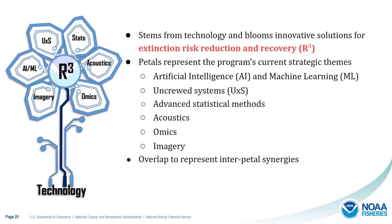The ASTR flower is our diagram for the program concept, which stems from technology and blooms into innovative solutions for extinction risk reduction and recovery of protected species. The petals represent the current strategic themes the initiative focuses on furthering, including artificial intelligence and machine learning, uncrewed systems, advanced statistical methods, acoustics, omics, and imagery. There is intentional overlap between petals to represent inter-petal synergies and connections.